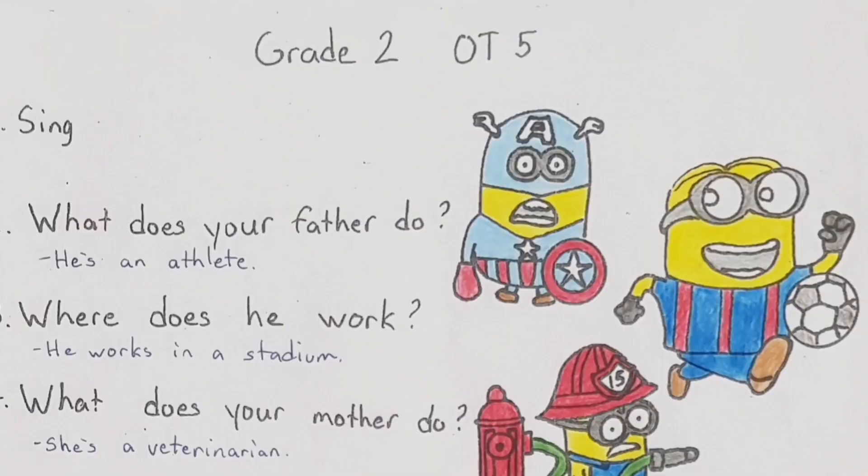Here we are for question number two and three — remember, they're a pair, they go together. Number two: 'What does your father do?' And the answer: 'He's an athlete.' Say that word again — athlete. Remember, is an athlete a soccer player? Yes. Is a basketball player an athlete? Yes. Any sport — that's an athlete.